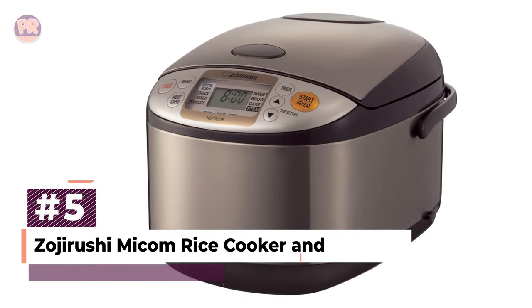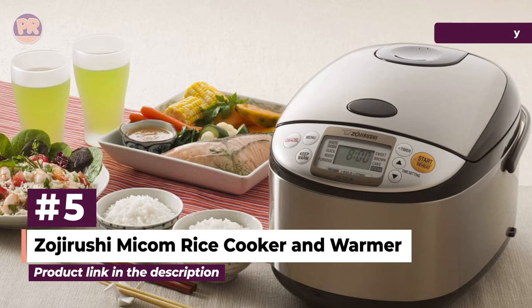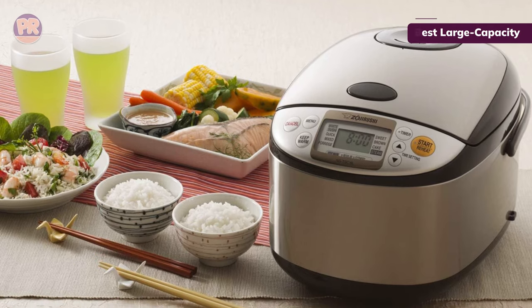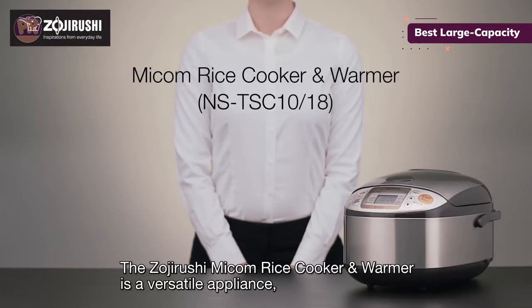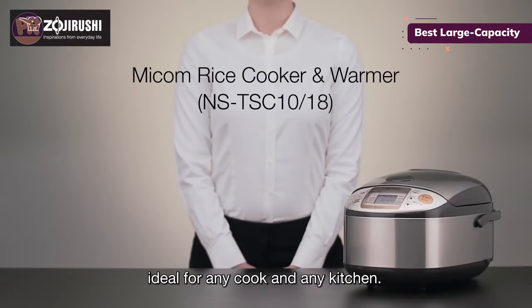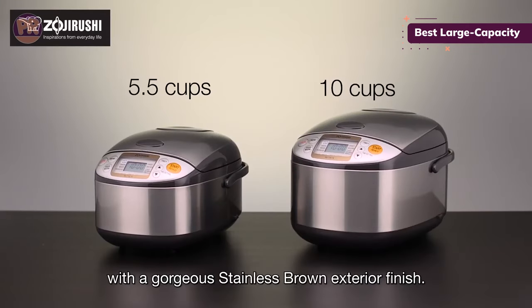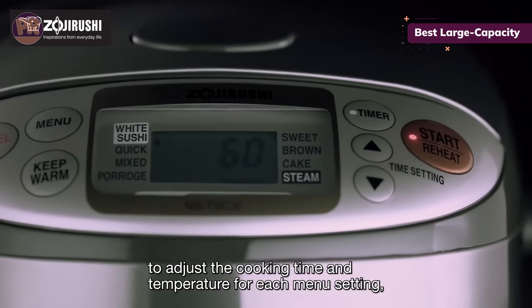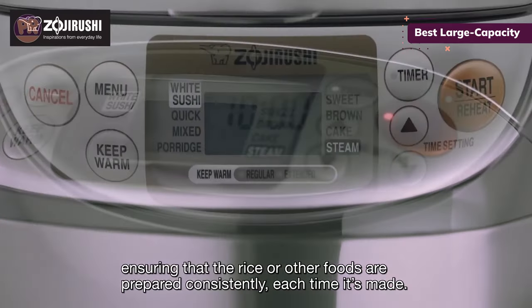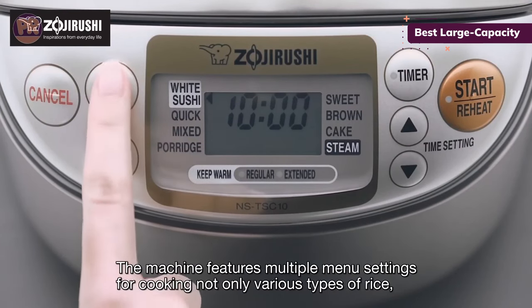The next rice cooker on our list is the Zojirushi Micom Rice Cooker and Warmer. From the self-regulating time and temperature to the jingles that play when cooking starts and finishes, almost everything about this rice cooker is friendly — and you can change the songs to simple beeps if you prefer. It has separate modes for white, brown, and sticky rice, plus a general steaming setting and steamer insert. This thing can even bake cake, using the nonstick rice pot as a baking dish. Our testing resulted in beautifully cooked batches of white, brown, and basmati rice — all better than we can manage on the stovetop — and they maintained their texture and temperature beautifully on keep warm mode.